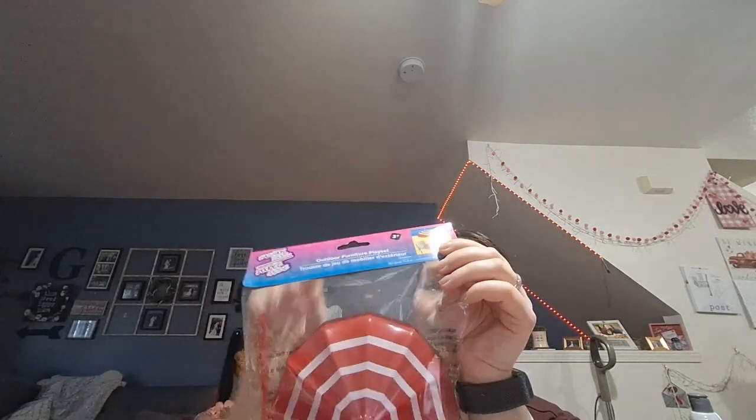I went down the toy aisle and picked up this little dollhouse piece for a friend. Hopefully it fits in her dollhouse — it says ages 3 plus and fits most. She got a dollhouse with a table set that has an umbrella hole but no umbrella, so I thought this would work for her, and I picked it up for $1.25.